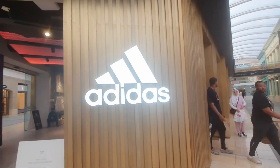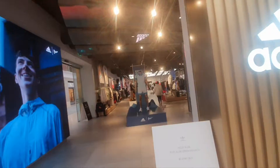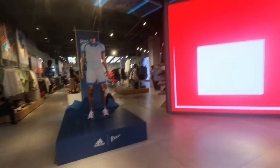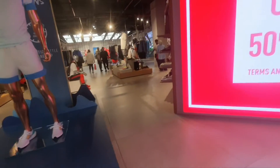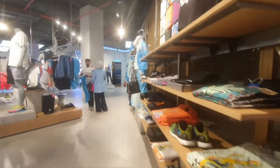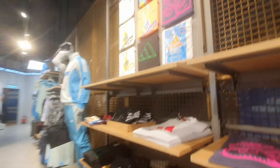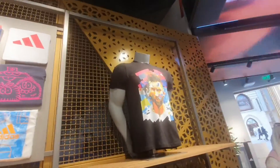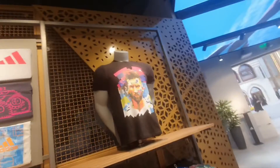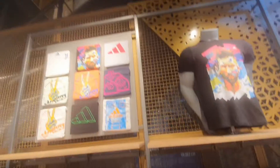Welcome to my new Adidas shop. So guys, here are the shirts — they are messy. Messy over there. These are ball shirts. Not football, they are messy over there.